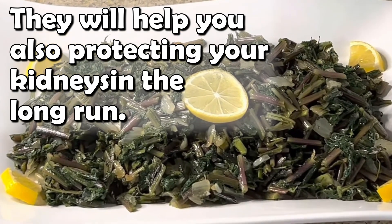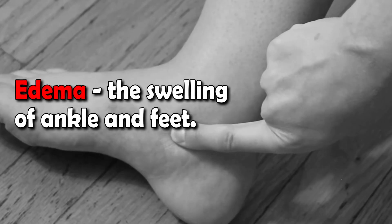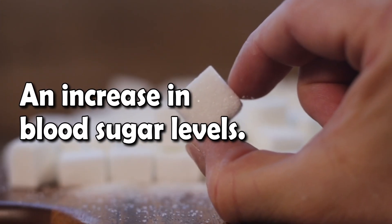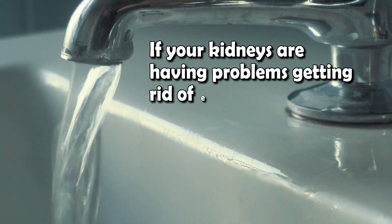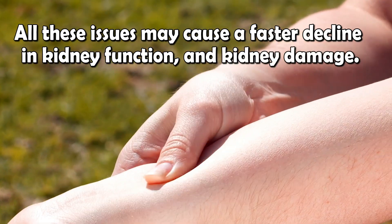The reason why these foods are so good for you is simple. When the kidneys are damaged, getting rid of excess fluids may become an issue, and this may cause many problems: edema, the swelling of ankles and feet, and also sodium retention — a cause of hypertension — and maybe even worse, an increase in blood sugar levels. If your kidneys are having problems getting rid of excess fluid, they may struggle to get rid of excess sugar as well. And it's clear that all these issues may cause a faster decline in kidney function and kidney damage.